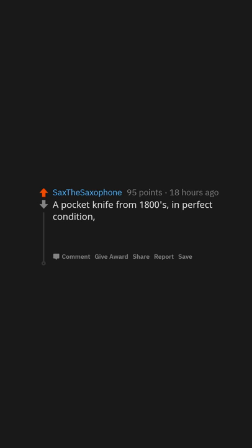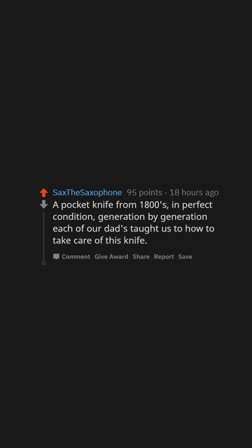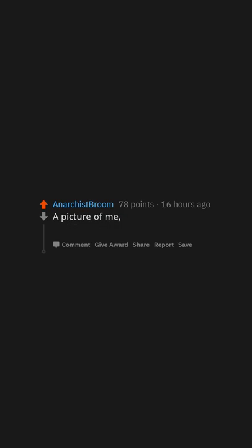A pocket knife from the 1800s in perfect condition — generation by generation, each of our dads taught us how to take care of this knife. And a picture of me, my father, and Stan Lee.